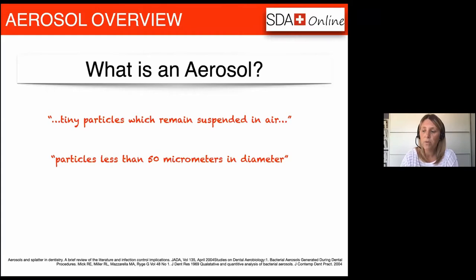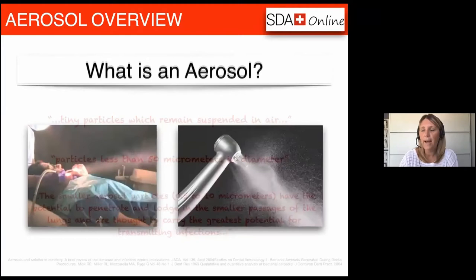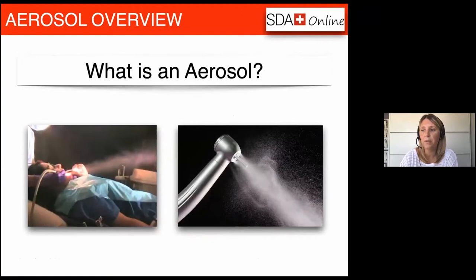The particles we're most concerned with are those less than 50 micrometers — they cannot be seen with the naked eye, are very light and easily suspended in the air, so we could breathe them in. They also tend to travel the furthest — on average one to three meters from the original source. The smaller the aerosol particle, the more potential it has to penetrate and lodge in the smaller airways, and these carry the greatest potential for transmitting infection. So when we think about aerosol and how to contain it, we need to focus on the particles we can't see floating in the air — they're the ones of more concern.